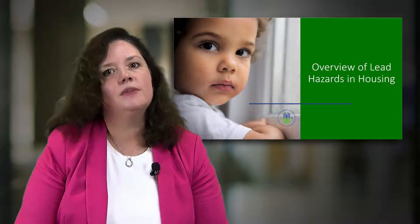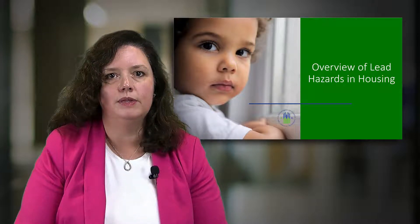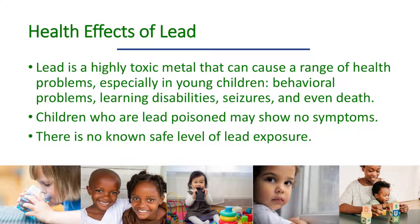Let's continue with this introduction by reviewing what lead is and its effects on humans. Lead is a highly toxic metal and affects virtually every system of the human body. At high exposure levels, lead poisoning can cause convulsions, coma, and death.